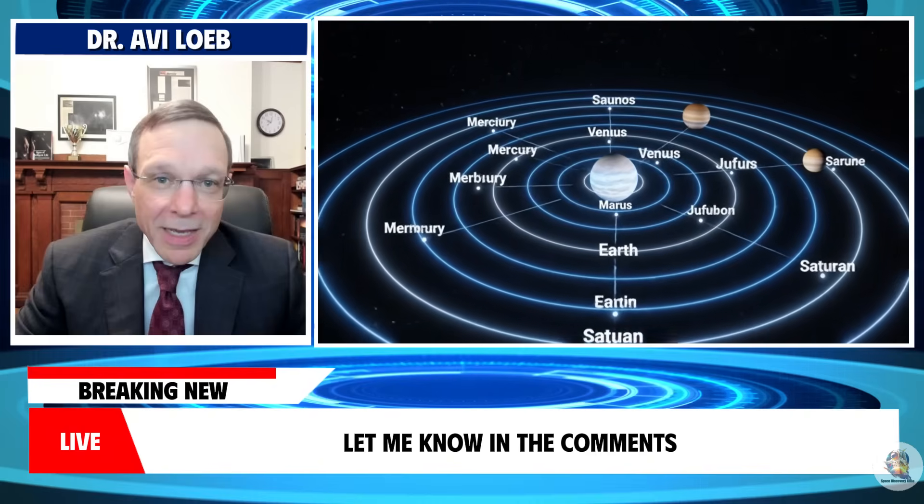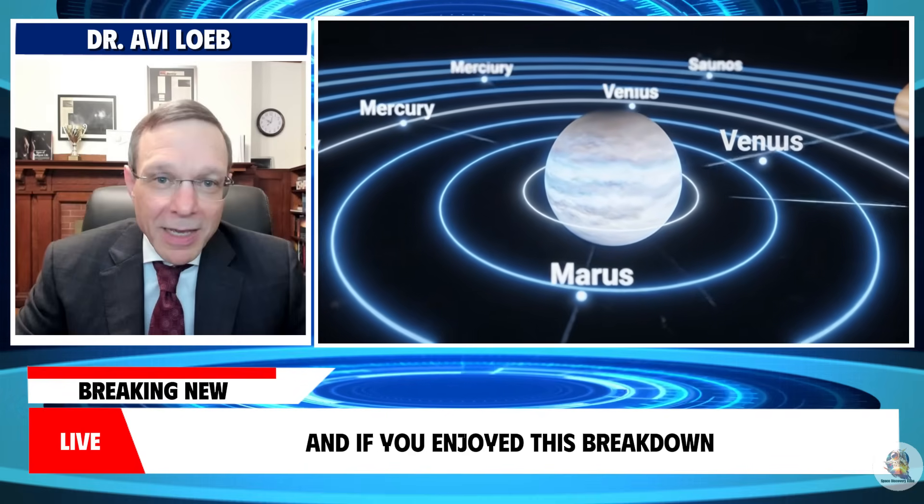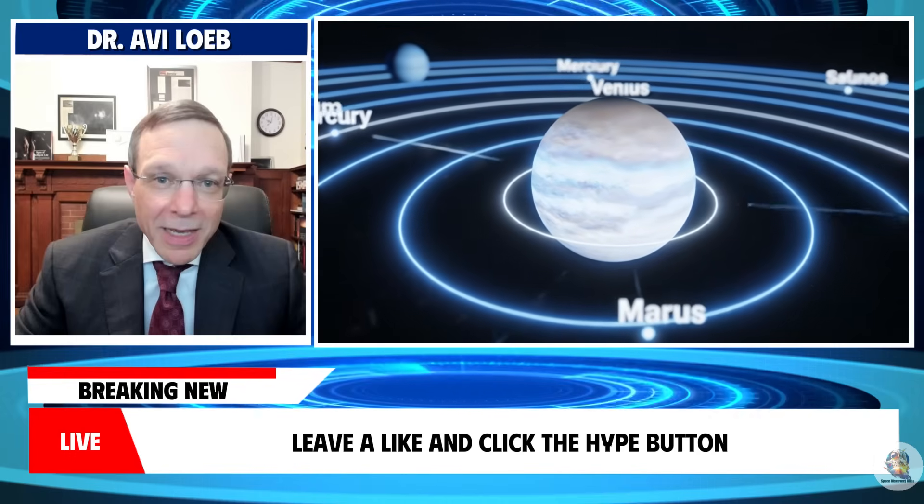Let me know in the comments which explanation you find most convincing. And if you enjoyed this breakdown, leave a like and click the subscribe button.